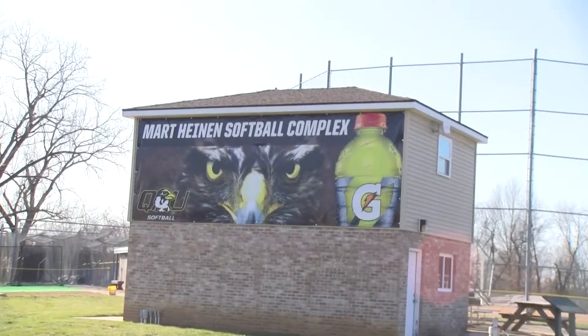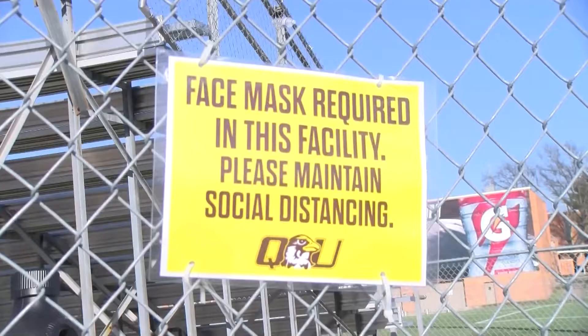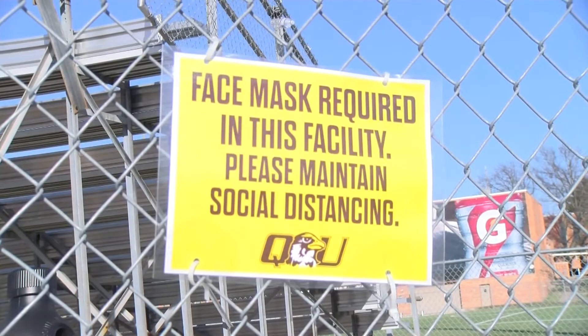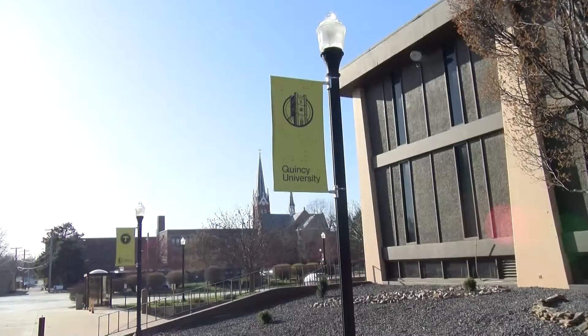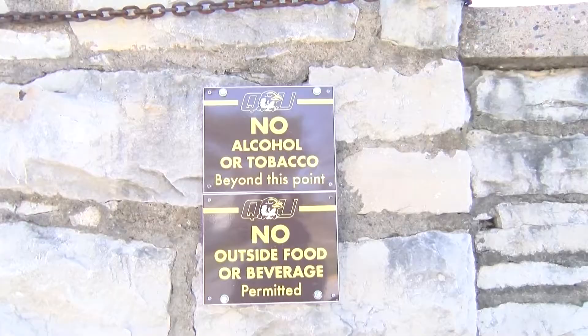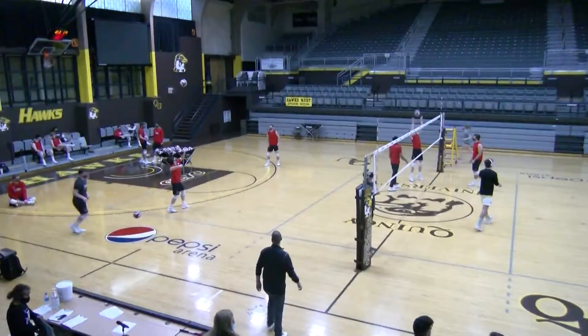Hello, this is Evan White with QUTV News. QU Sports has gotten underway for the spring semester and the Hawks are off to a good start in every program. Many students and fans may have questions about what goes on behind the scenes of producing a QU game and what tools are being used to get the job done. However, for those who don't know, as tough a task as it may be to produce these games, Will Connolly, a member of the production squad here at QU, gives us some great insight on what it's like to be behind the scenes.